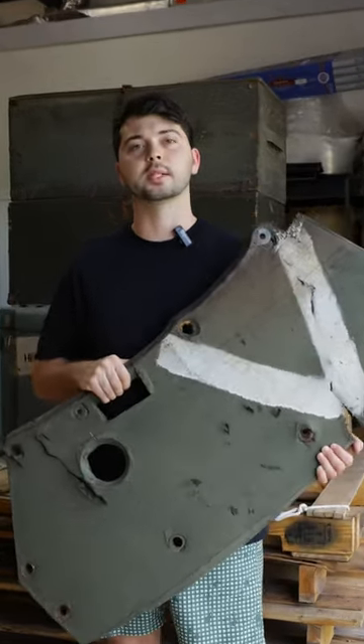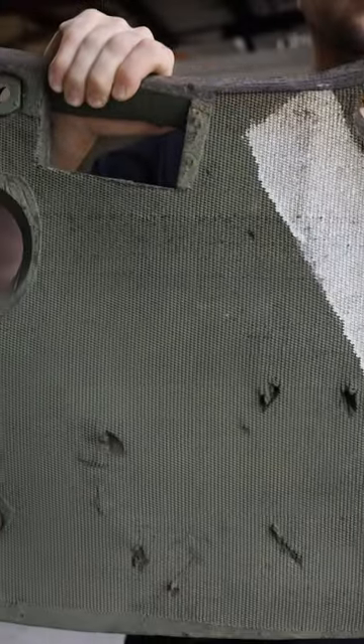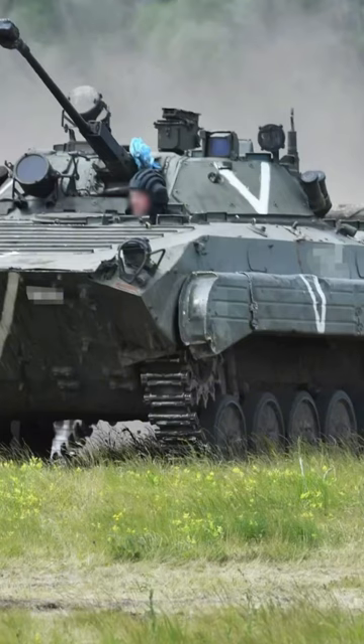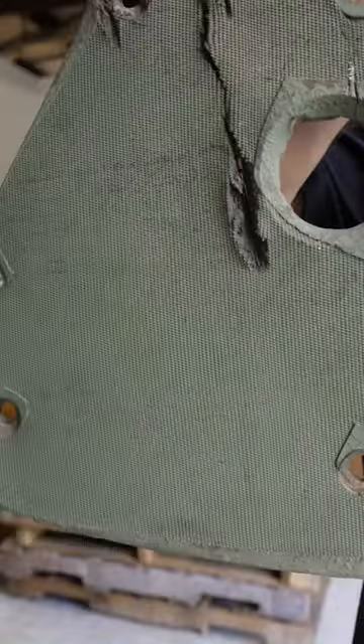Cool items in our military surplus warehouse, part 7. This piece recently came out of Ukraine. It's actually a piece of a heat shield used on a Russian BMP. This at one time wrapped around a turret to protect the BMP against shape charges. The BMP was actually destroyed in 2022 near Izum.